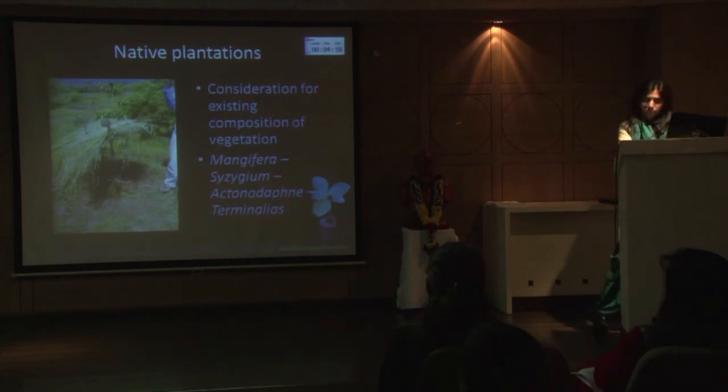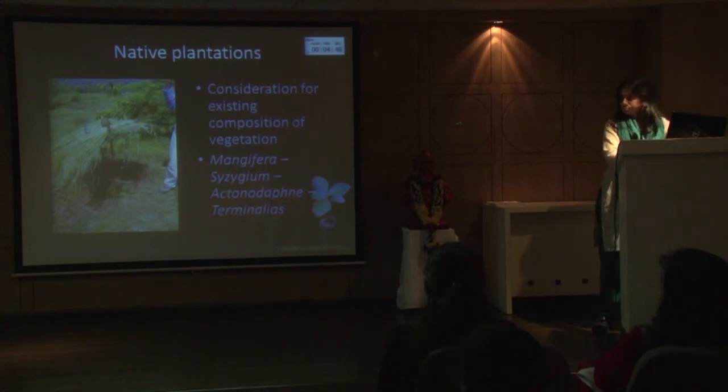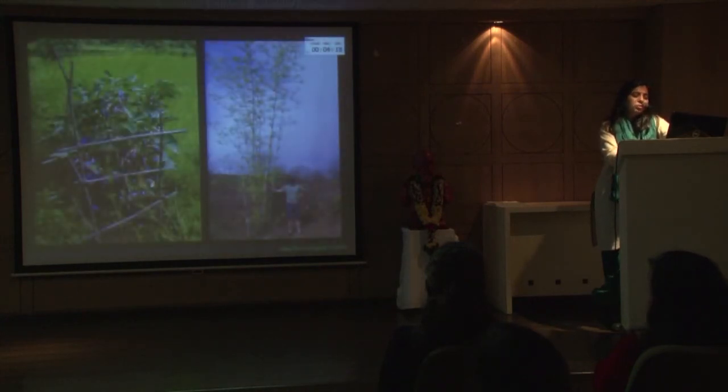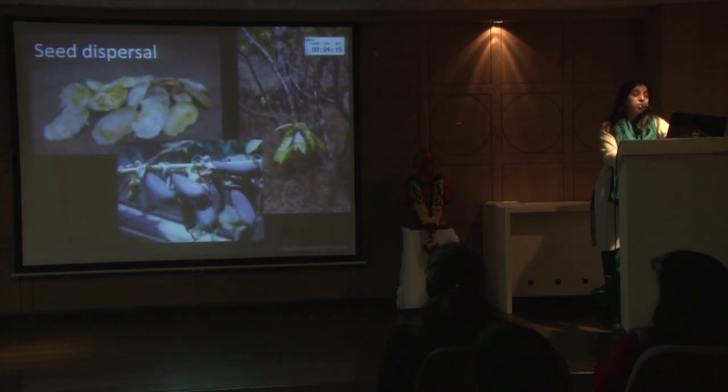We go only for native plantations, but plantation was not the main purpose. The purpose was to restore the strength of the soil so that it can regenerate and germinate various plants from the surroundings. Just as an assist, a few plants were planted, concentrated on the composition from the surrounding forest which has mango, jamun, and terminalia as dominant species. Bamboo are growing very nicely and we also did seed dispersal, which gave really nice results. Native seeds of shrubs and a few trees were just dispersed.